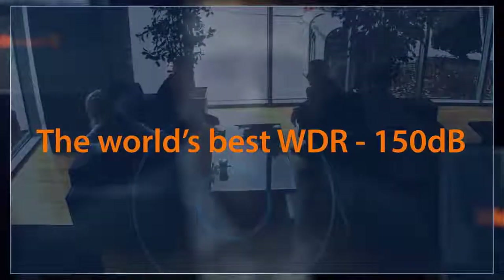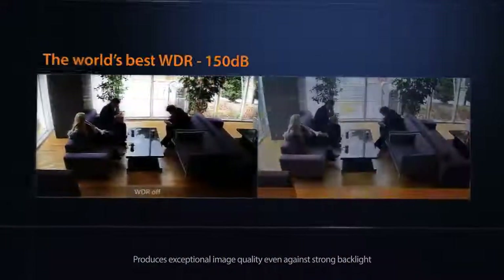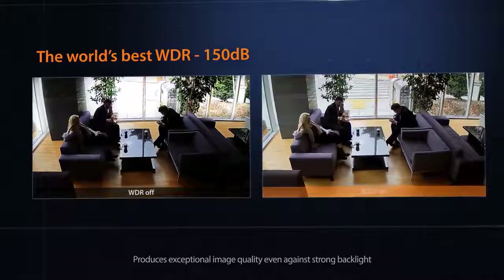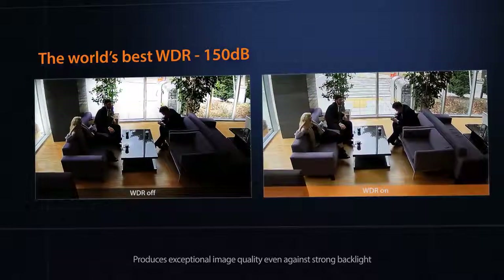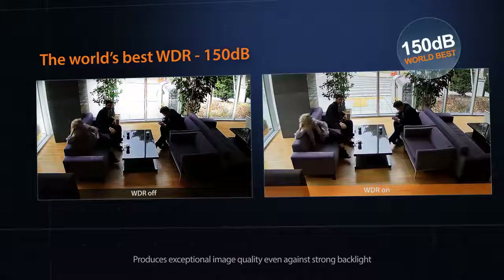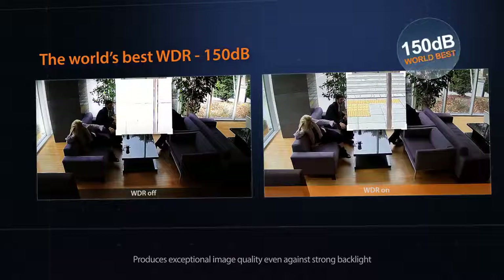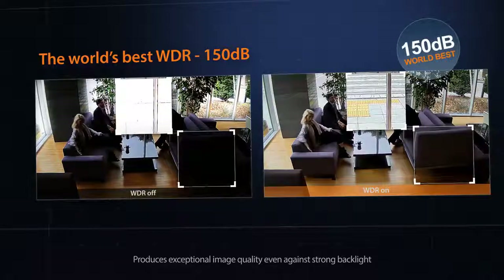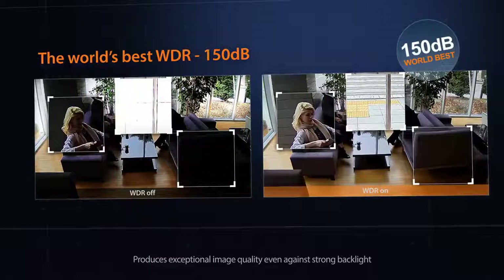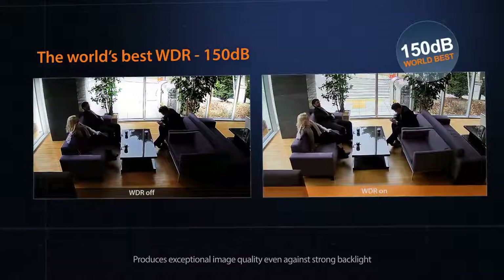Current WDR images are synthesized from two different exposures. However, the Wisenet X-Series with 150 dB WDR uses four frames to create a more accurate image. In areas where natural light contrasts with indoor light, Hanwha Techwin's scene-based adaptive tone mapping technology provides both color and details. The X-Series delivers vivid clarity by eliminating motion blur, a critical weakness of other WDRs.